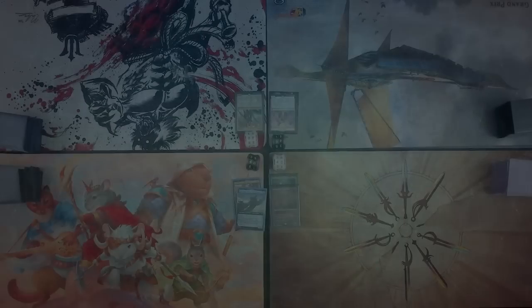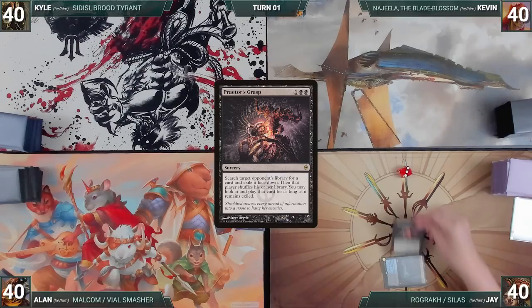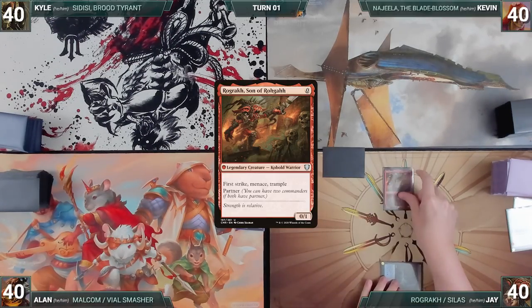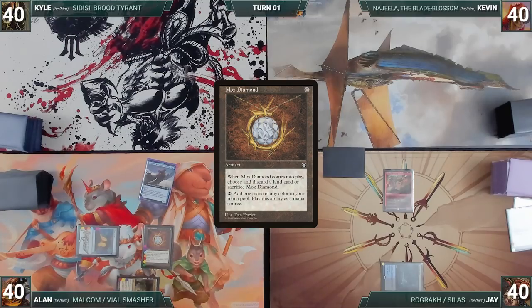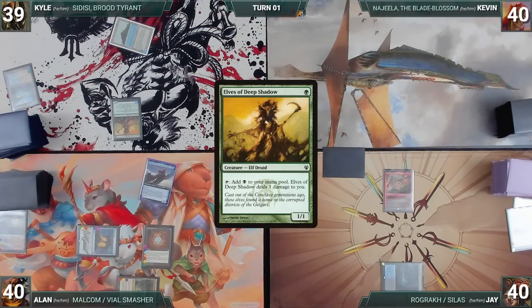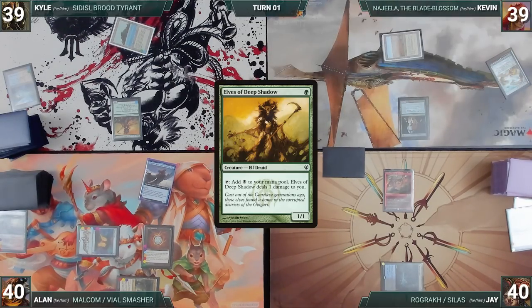Without further ado, let's kick off this audaciously arrogant arachnophobic auction. Jay wins the die roll and gets to start us off. Jay draws and plays a Morphic Pool, casts Dark Ritual adding three black, and casts Praetor's Grasp targeting Alan, fetching a card from Alan's library into exile face down. He casts his commander Rograk Son of Roga and passes. Alan draws, plays an Exotic Orchard, casts a Mana Crypt, casts his commander Malcolm Keen-Eyed Navigator, and casts Mox Diamond discarding a Bloodstained Mire. Kyle draws, plays a Flooded Strand, cracks it to fetch a Tropical Island, casts Elves of Deep Shadow, and ends his turn. Kevin draws, plays a Windswept Heath, fetches a Savannah, casts Elves of Deep Shadow, and gives the turn to Jay.